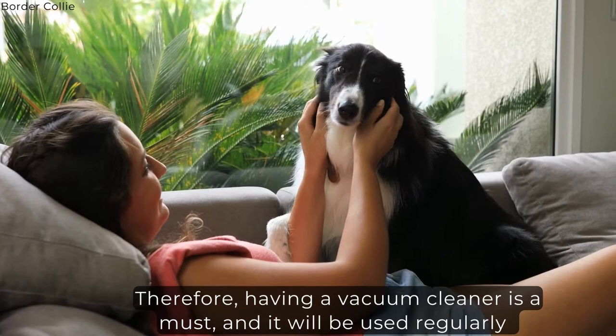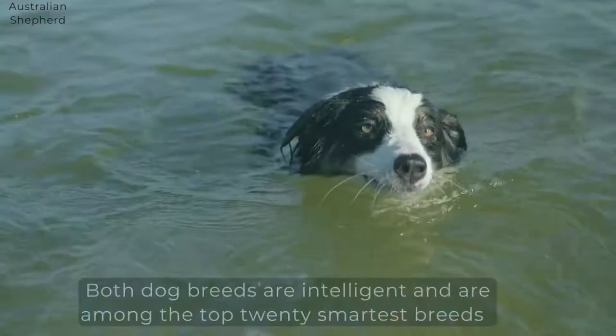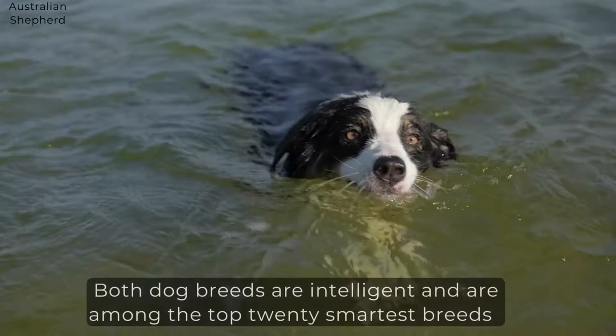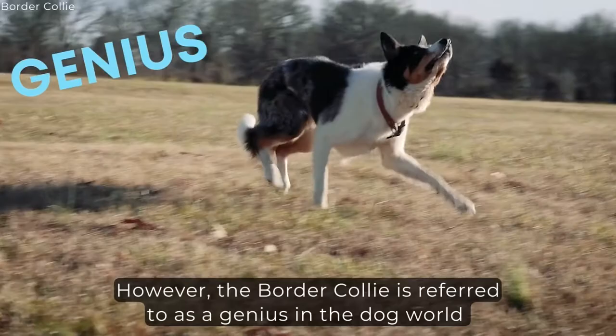Intelligence. Both dog breeds are intelligent and are among the top 20 smartest breeds in the world, as per Stanley Corren, a canine psychology professor. However, the Border Collie is referred to as a genius in the dog world, as the breed is ranked the number one smartest dog in the world out of over 100 breeds, while the Australian Shepherd is ranked 16th.